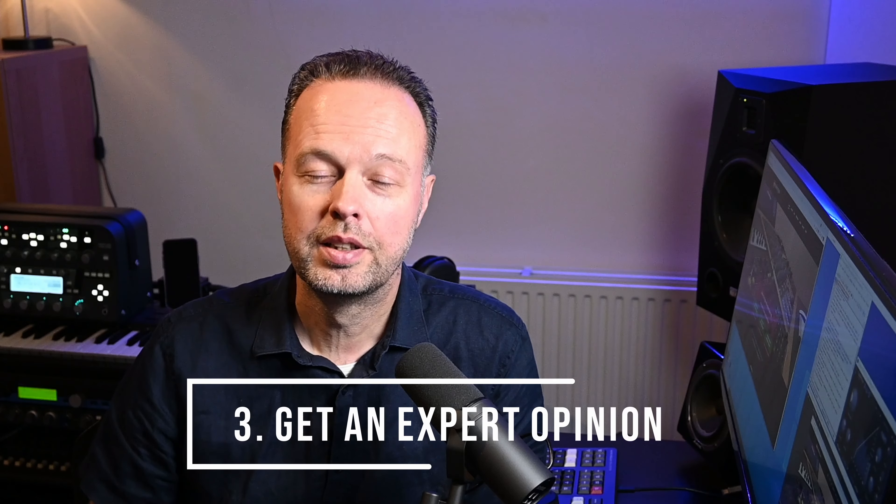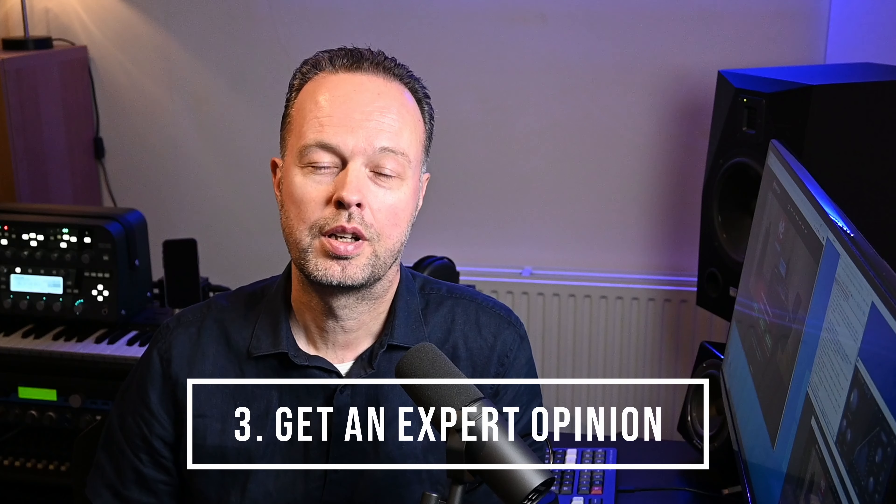At a certain point you've listened to your track so many times that you lose perspective and it's hard to listen objectively. So the number one reason for external mastering is really to get an unbiased, unprejudiced view from somebody with fresh ears — and not just anybody, but someone who's used to listening to and working on a lot of different tracks and has a good overview of what's out there.